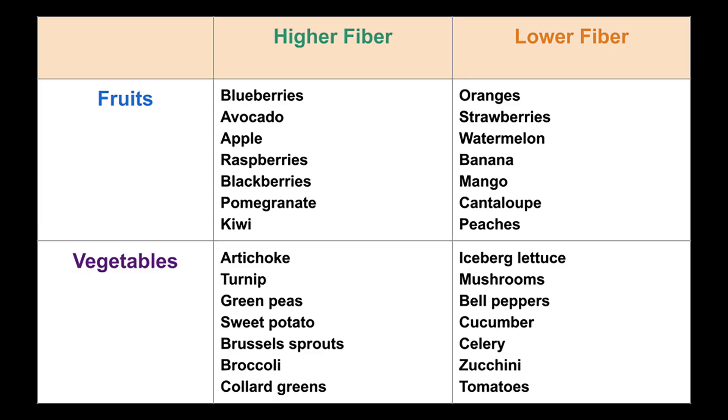Low fiber fruits include oranges, strawberries, watermelon, banana, mango, cantaloupe, and peaches. High fiber vegetables include artichoke, turnip, green peas, sweet potatoes, Brussels sprouts, broccoli, and collard greens. Lower fiber vegetables include iceberg lettuce, mushrooms, bell peppers, cucumber, celery, zucchini, and tomatoes. It's not to say you should avoid the lower fiber options, but make note of the higher fiber ones and try to incorporate some. If you want to go further, aim for 25 to 30 grams of dietary fiber per day.